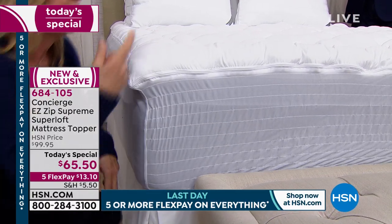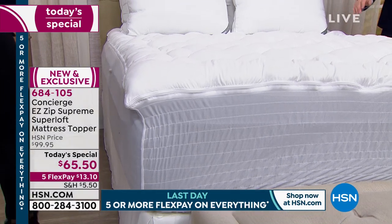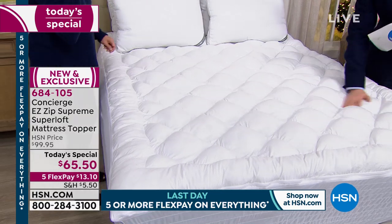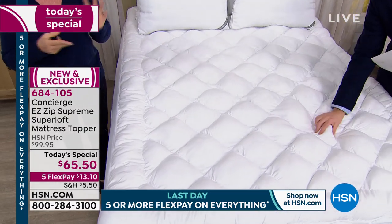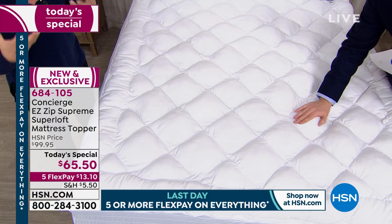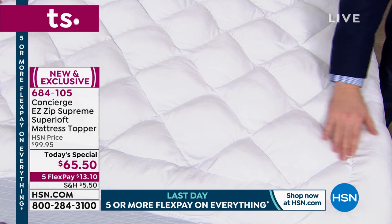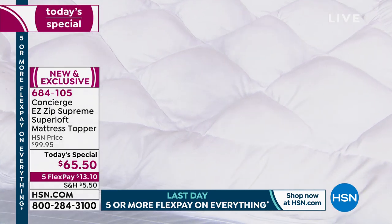Even those thin beds, it's going to stay in place. Think of your foldout sofa, your air mattress, your guest room, your rental property, your boat or RV. If you want to take any bed that's older — reinvent it, revive it, refresh it, make it look and feel new again — this is going to do that.